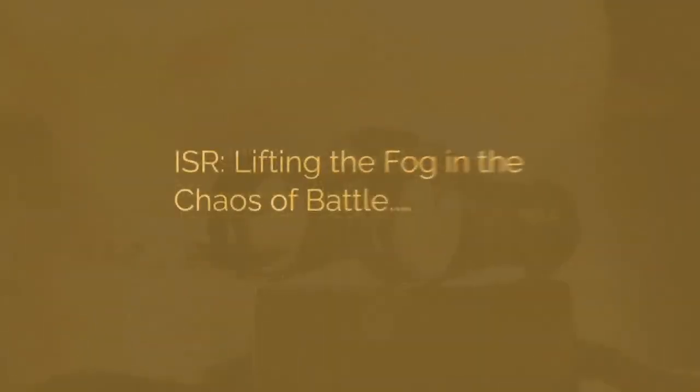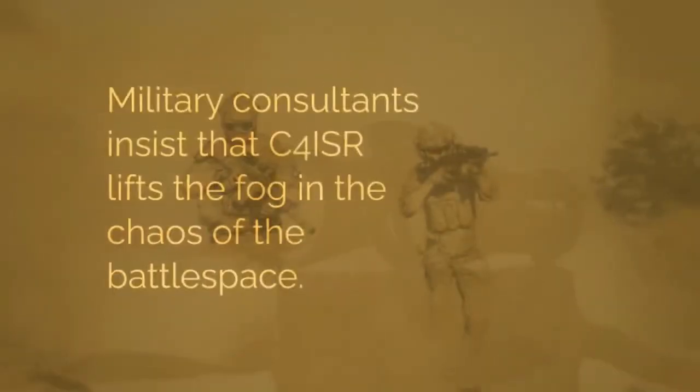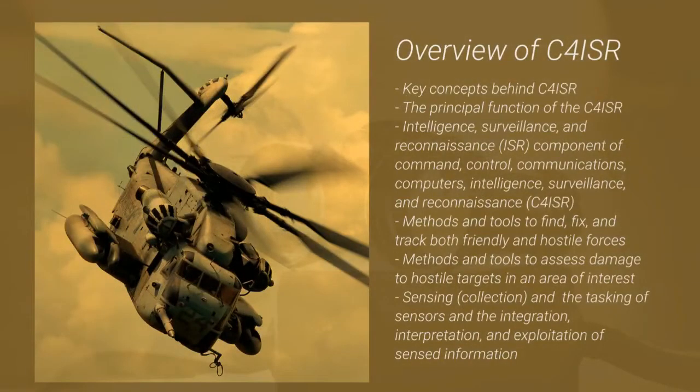Military consultants insist that C4 ISR — Command, Control, Communications, Computers, Intelligence, Surveillance, and Reconnaissance — lifts the fog in the chaos of the battle space.